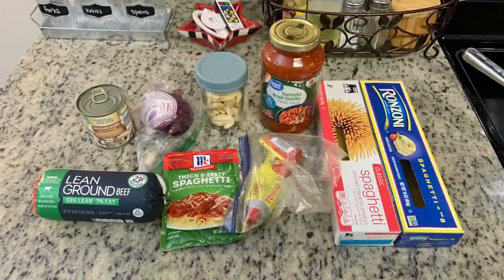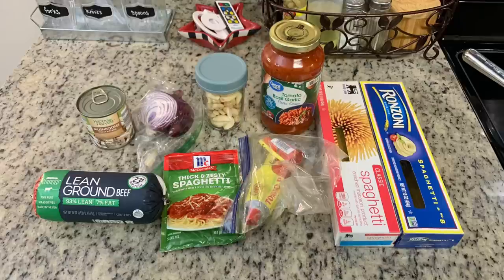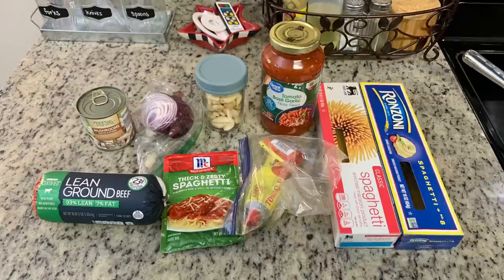For dinner the next night I made spaghetti. My husband and I aren't huge spaghetti fans — we have to be in the mood for it — but I saw Sammy over at Managing in the Maze make this recently and it looked delicious and I'd been craving it. Here's what I'm using: spaghetti noodles, spaghetti sauce, fresh garlic, some red onion I need to use up, a little tomato paste, and Sammy used this packet of thick and zesty spaghetti seasoning. I've never used this before but wanted to give it a try.